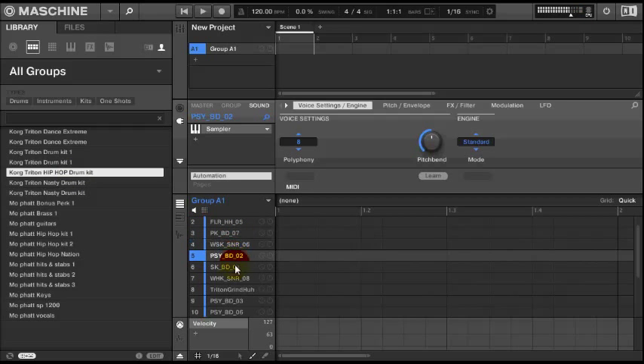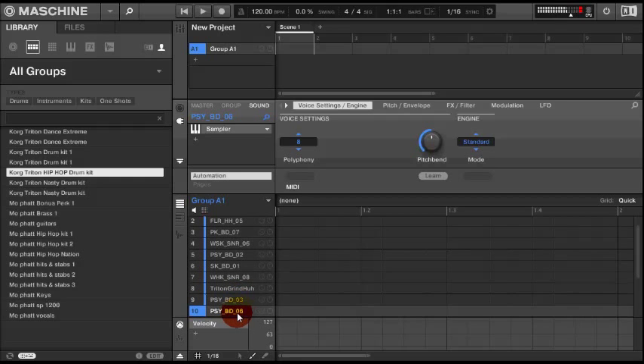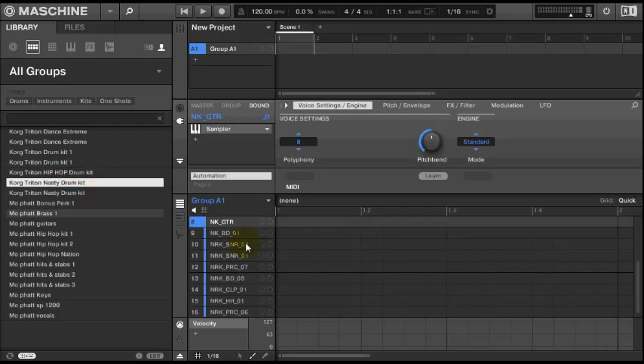We have all the sounds all together. You can check out the link in the description for more information and to download the sound kit. It's only $9.99. I'm about to load up some of the drum kits right now so you can hear a few of the kits, and we're going to go through some sounds and some presets and check it out.